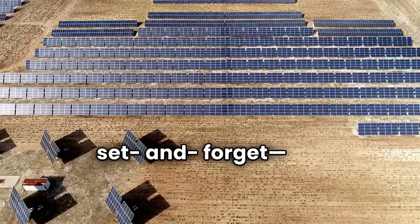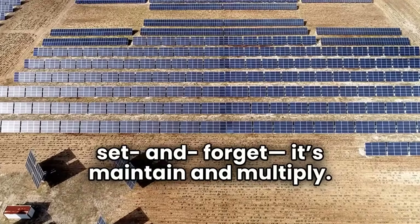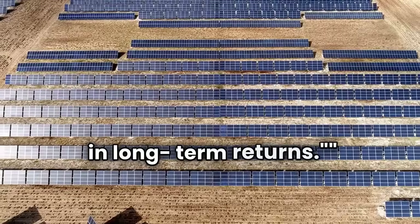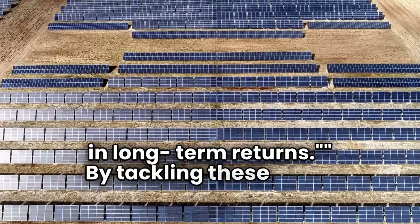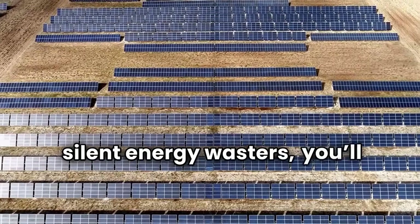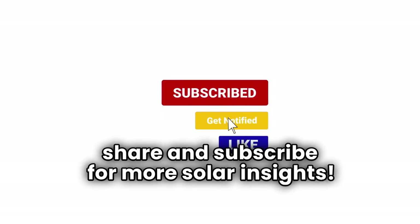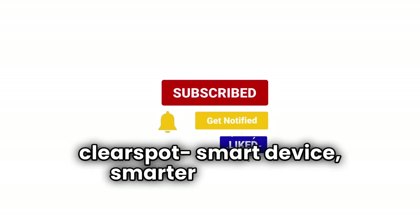Solar isn't just set and forget — it's maintain and multiply. Every few minutes of attention pays back hundreds in long-term returns. By tackling these seven silent energy wasters, you'll keep your panels efficient, your savings high, and your impact clean. Like, share, and subscribe for more solar insights. Clear Spot: smart device, smarter decisions.